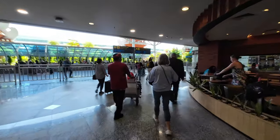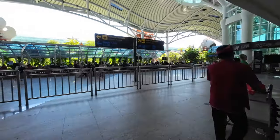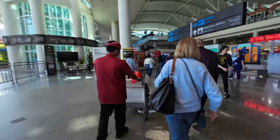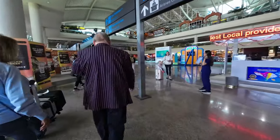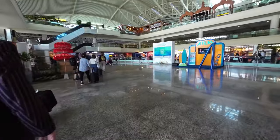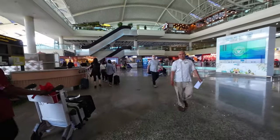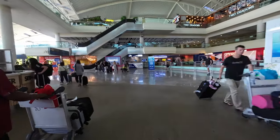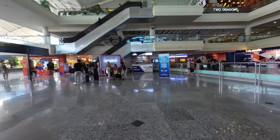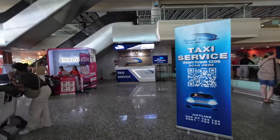If you're getting picked up by the hotel or you've got a driver, they're going to be on the other side just here — very easy. Just keep following the crowd. Your next option for a taxi is basically the airport taxi, which is generally a lot cheaper. You literally come into here and run right into it.